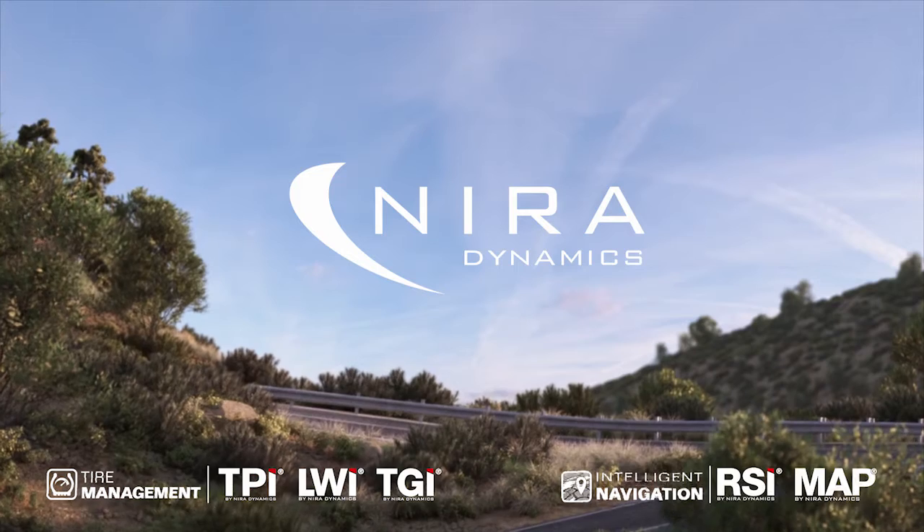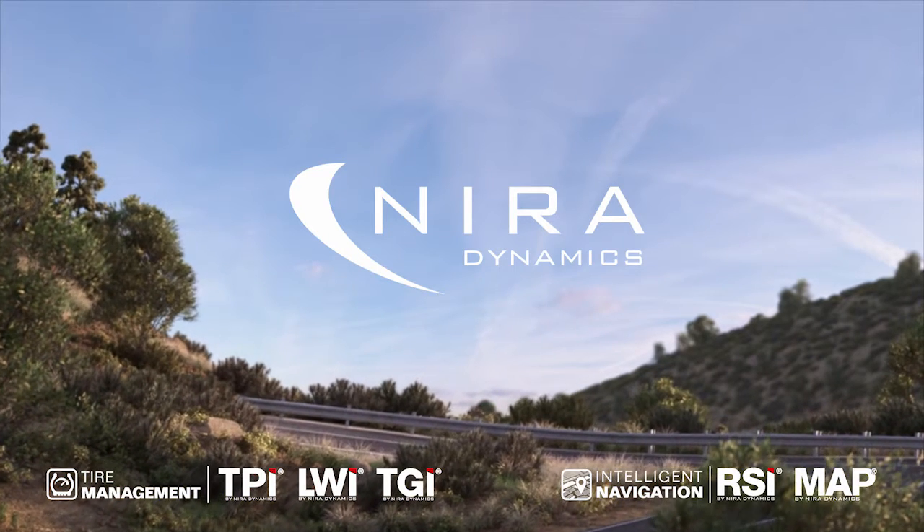RSI by Naira — the cost-efficient software solution for road surface monitoring.